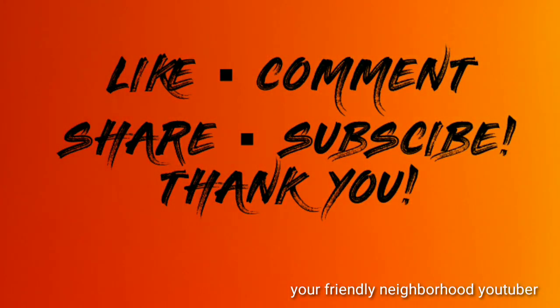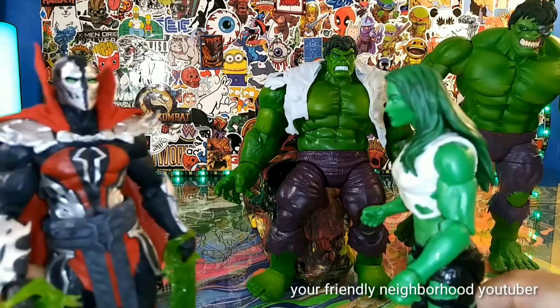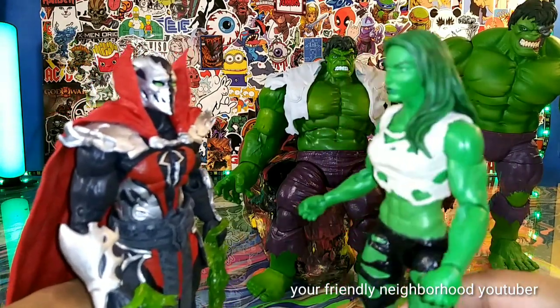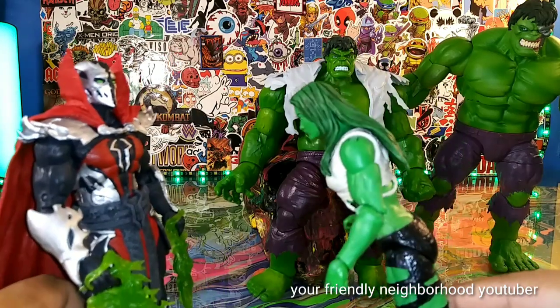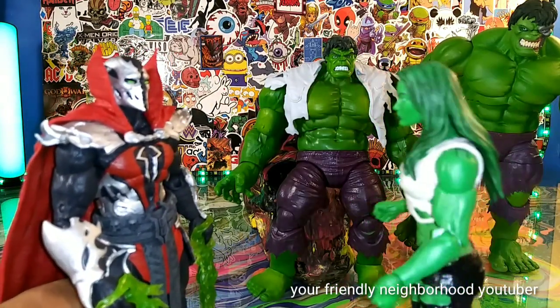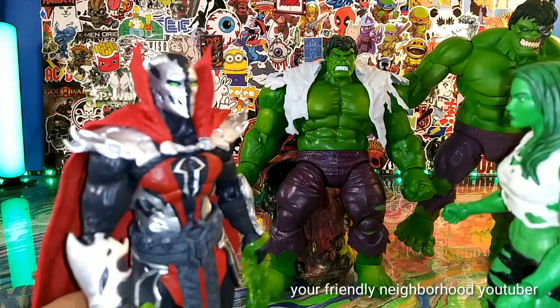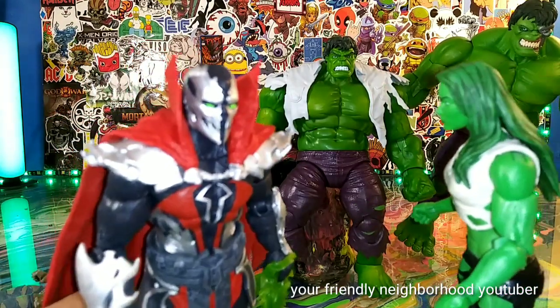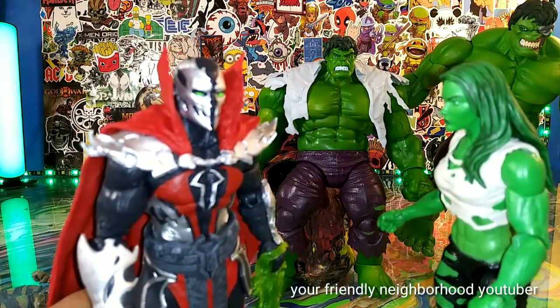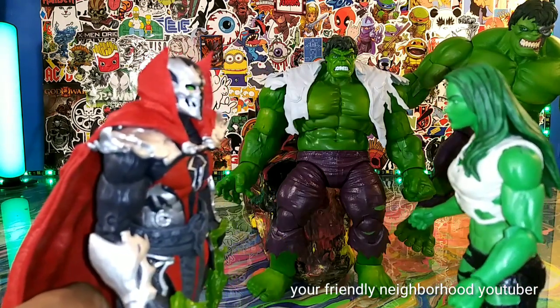Your friendly neighborhood YouTuber is rated PG-13. Parental advisory explicit content. Viewer discretion is advised. Oh my goodness. I love your green eyes. And I love your green effects. Oh my gosh, you're so beautiful. Thanks. I like your green skin and your green hair. And your green boobies.